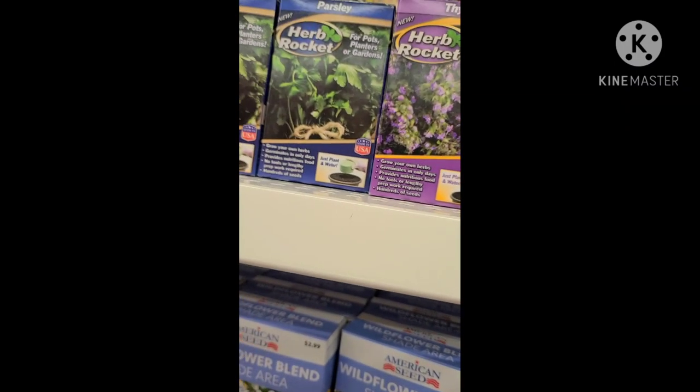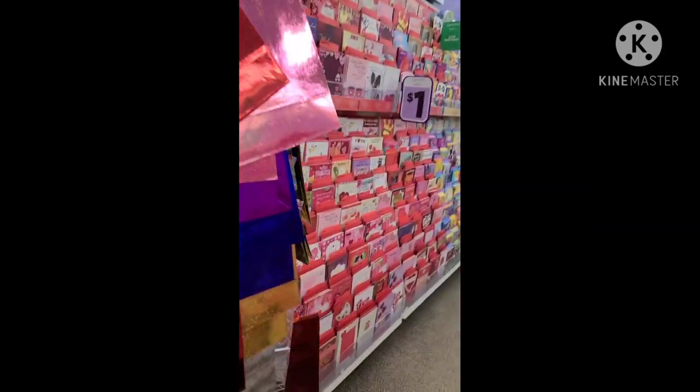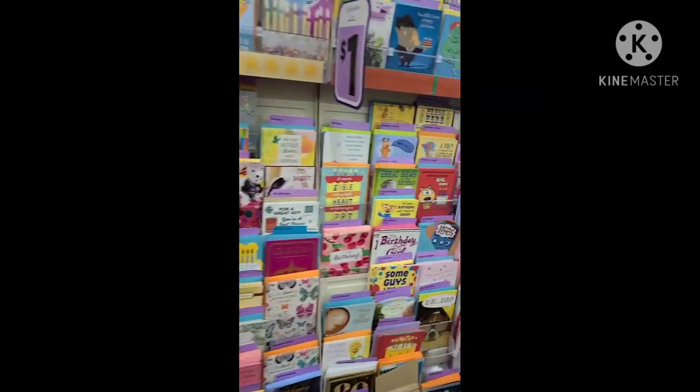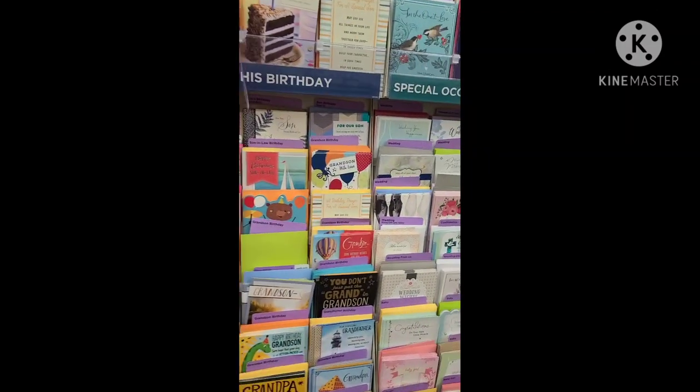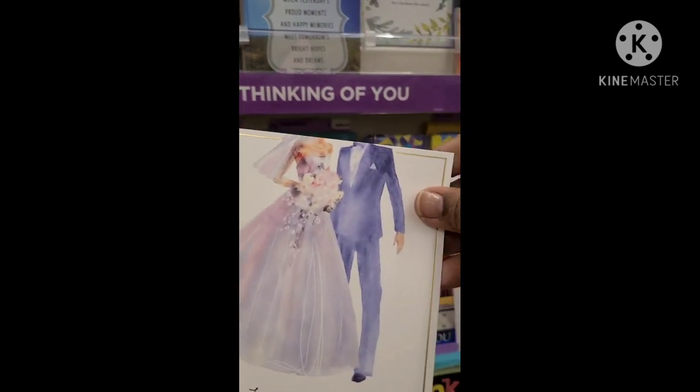Going over here. What else they got? They got the rocket, the tomato, the herbs — they got those. And I'm going to go down here — all the cards. I'm just looking to see if there's anything. Oh, this is cute — it's a wedding card.